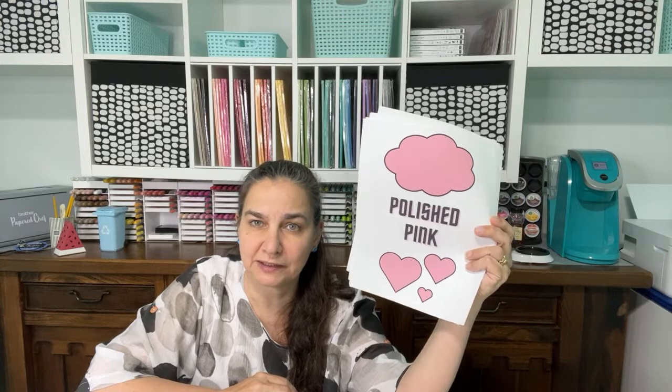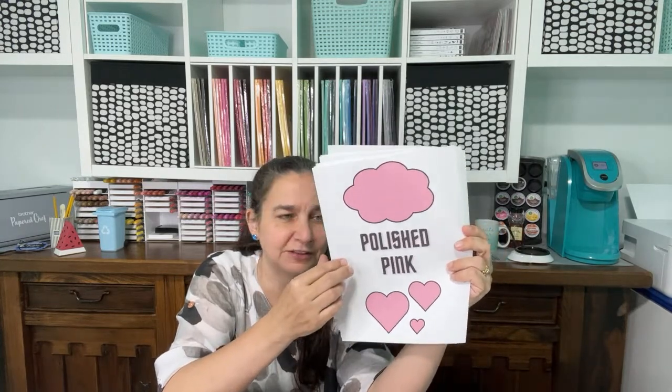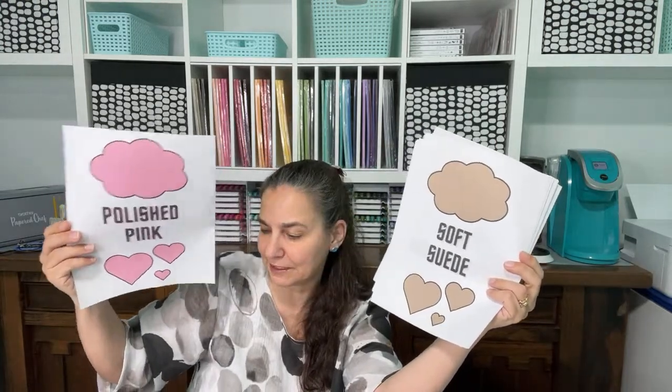Polished Pink — it's a happy pink, one of the in-colors, and I'm sad to see it go. I have so much Celebrate Everything designer series paper and the Flowers and More host paper in it. Whimsy and Wonder used this color too. I really liked this pink and I'm sad to see it leave.